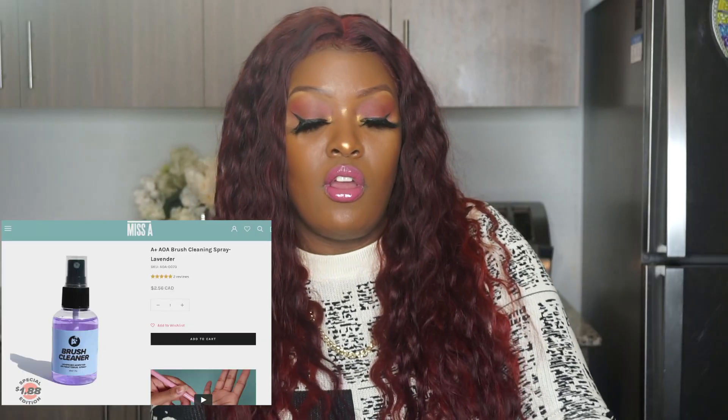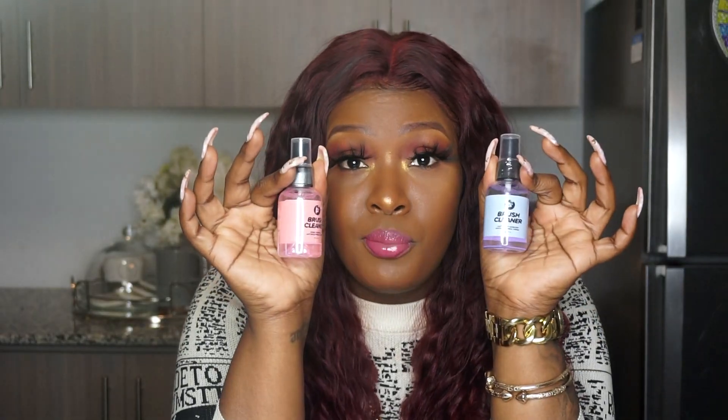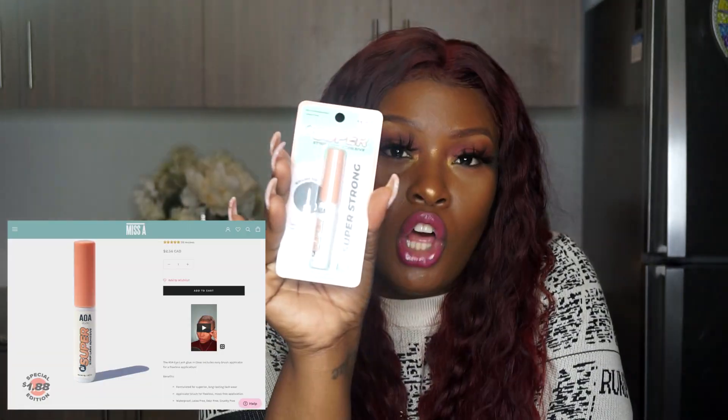We have some brush cleaners — one dollar. These are brush cleaners; one is rose scented and one is lavender scented. Next I have some lash glue — a dollar eighty-eight for this Super Strong Strip Lash Adhesive. We also have an AOA Studios brush cleaner egg. I'm curious to see what it looks like — I guess you put it on your finger and scrub the brushes. Their brushes are also two for a dollar eighty-eight.